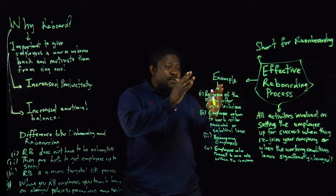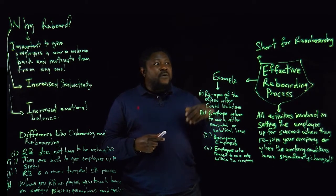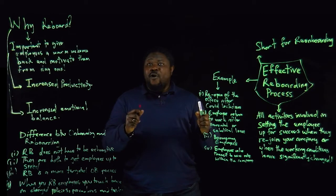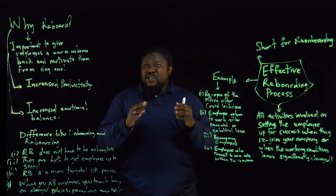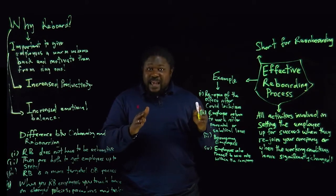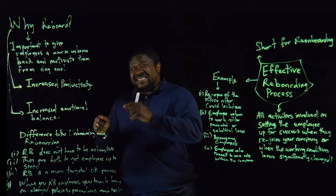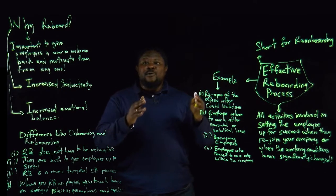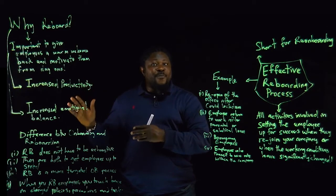Effective onboarding process. First of all, what is reboarding? Reboarding is the short form of re-onboarding. Last week we talked about onboarding. Before onboarding, we also have preboarding. Preboarding is the time that the prospective employee receives the good news — you have been hired. They don't start yet, but from that moment until the time they start, that is the preboarding moment. When they go to start on day one, that is the onboarding moment, as covered in the previous video.